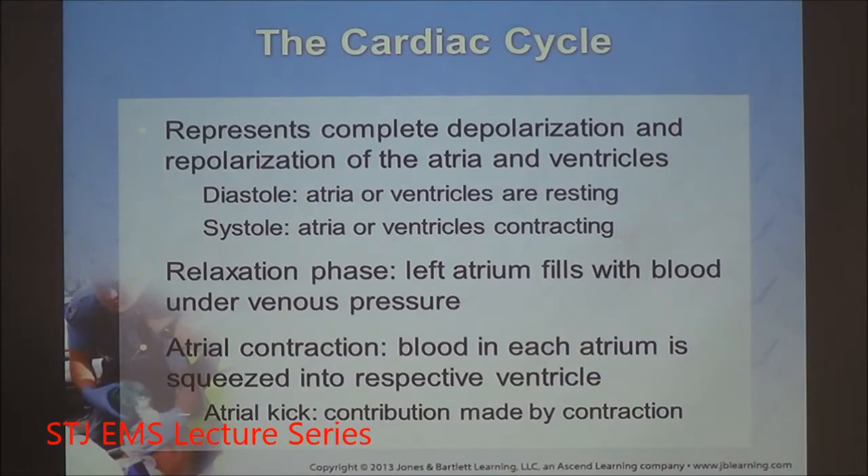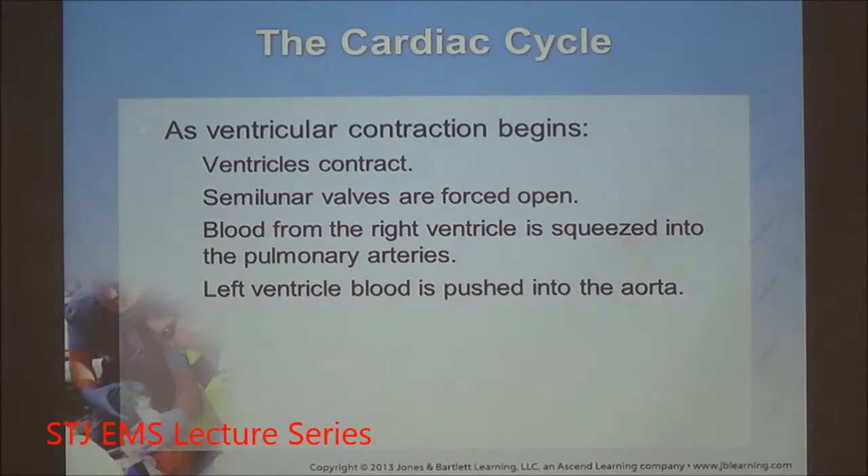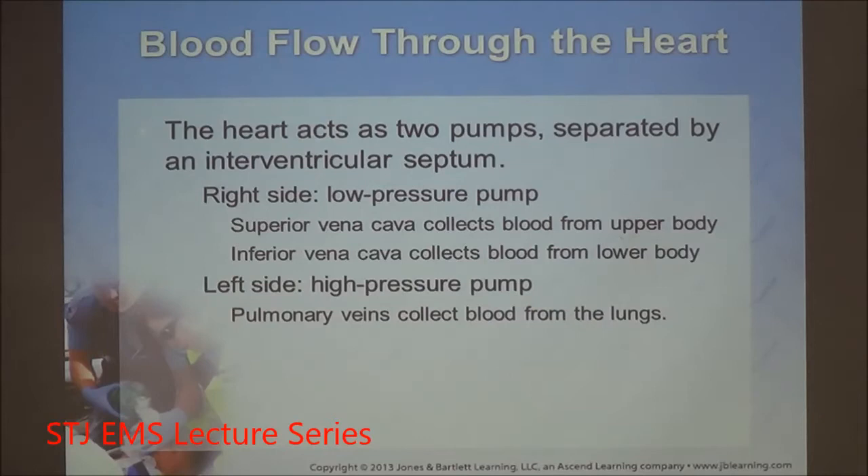Atrial kick is that initial sound — the 'lub' in the lub-dub — where you're contracting and pushing any remaining blood into the left ventricle, maximizing stroke volume. As ventricular contraction starts, the ventricles contract, the semilunar valve opens, and blood is shot out into the arteries. Because the right side only goes to the lungs, it's a low-pressure pump, whereas the left side goes to the fingers and toes, making it a high-pressure pump.